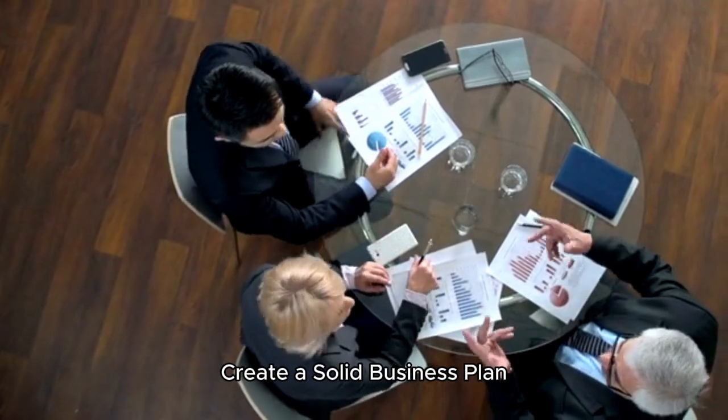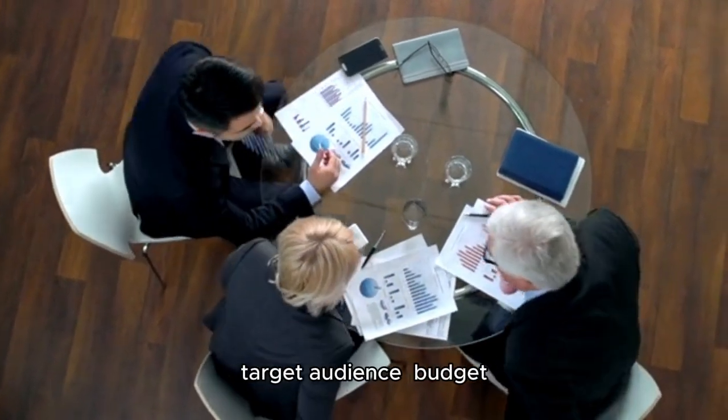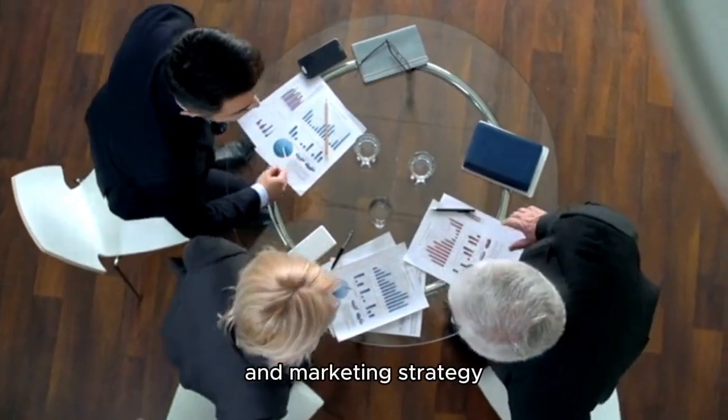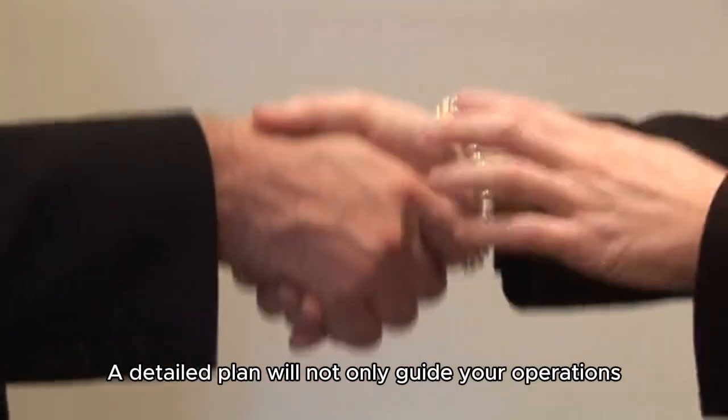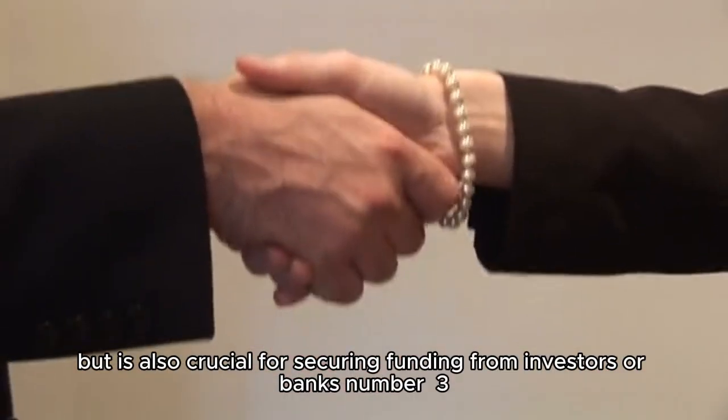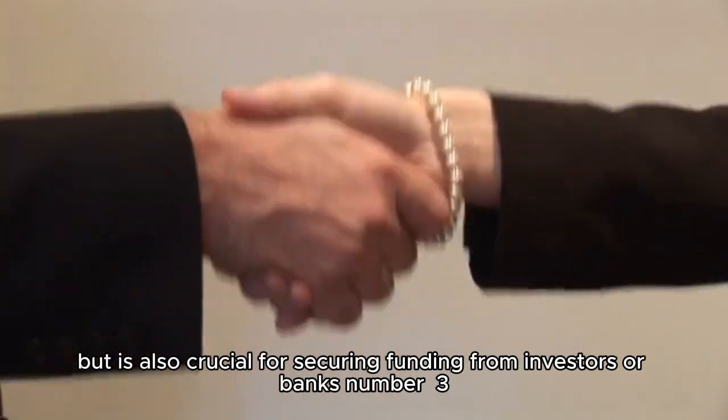Number two: create a solid business plan. Outline your business goals, target audience, budget, and marketing strategy. A detailed plan will not only guide your operations, but is also crucial for securing funding from investors or banks.